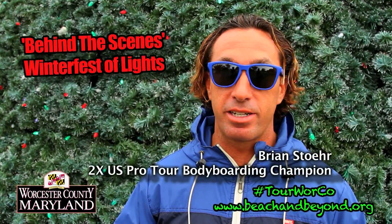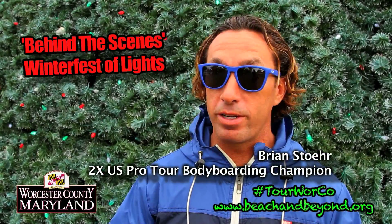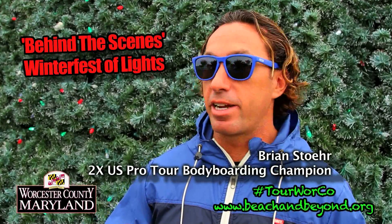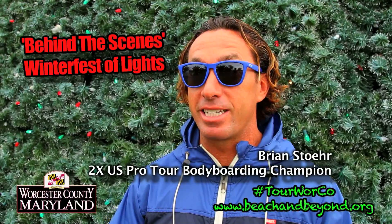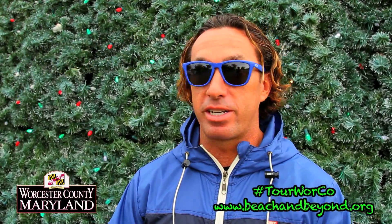Visiting Worcester County during the holiday season is always a great time. One of the reasons is Winterfest Delights here at Northside Park in Ocean City. We're going to take you behind the scenes and show you a few little secrets that you're going to think about next time you're visiting.